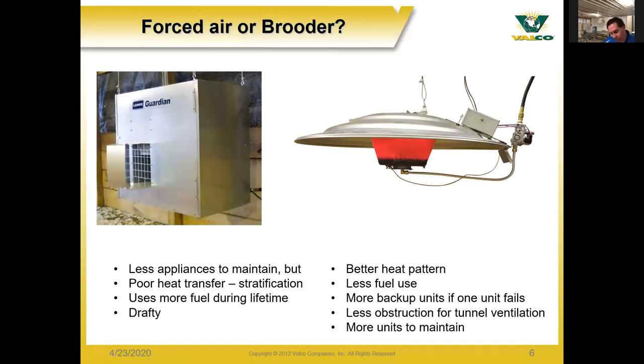Infrared brooders also have less obstruction during tunnel ventilation — they're not against the wall blocking air movement, and they have a better design where air flows over them more smoothly. The negative is that there are more units to maintain, so when servicing them you have to clean more units. Between flocks it's just a little bit more maintenance time.